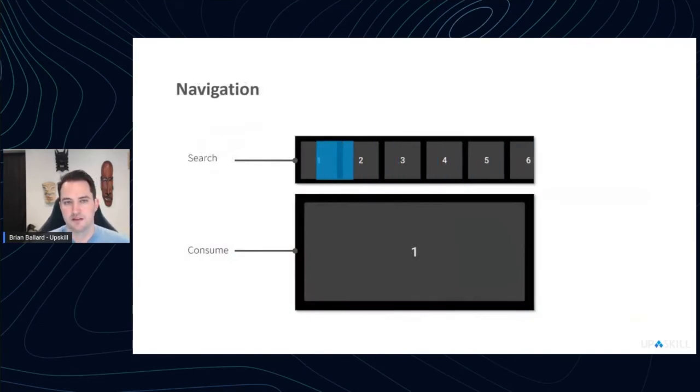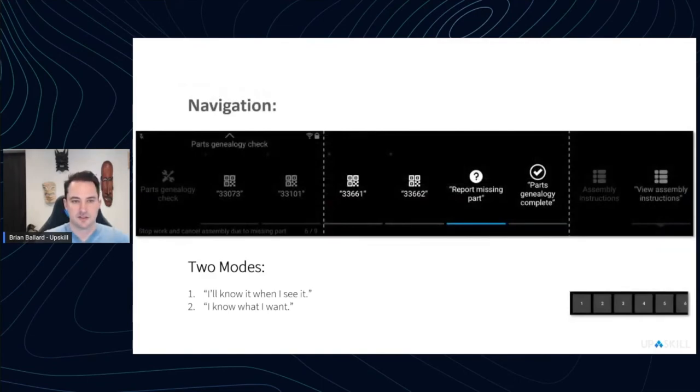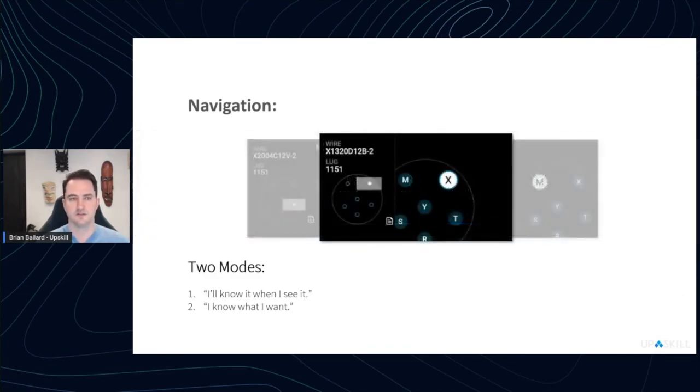Navigating heads-up displays involves two main interaction modes: search and consume. Search is 'I'll know it when I see it' — scrolling until you find what you want. Consume is 'I know exactly what I want' — show me the weather today, show me this specific step, or show me the oil filter for the car I'm working on right now. When constructing these displays, think about the overall view the person sees, how they move through it, and how you create visual cues in small spaces that are also non-interfering with the real world.